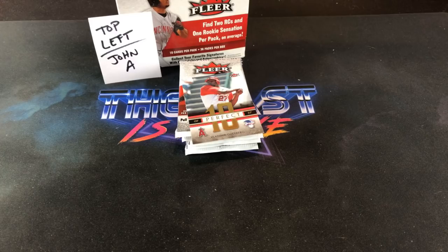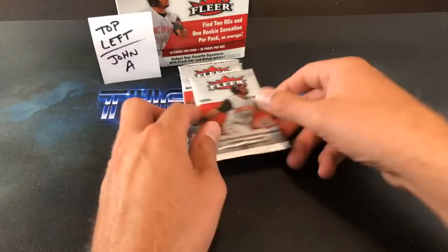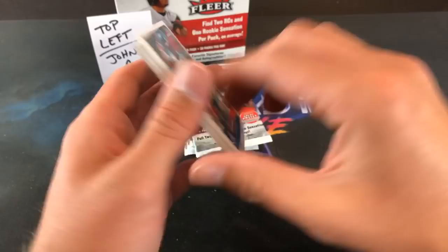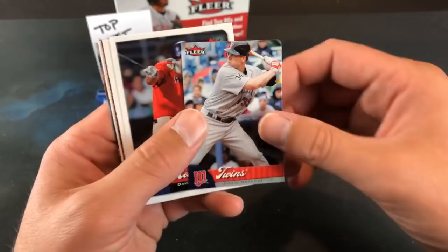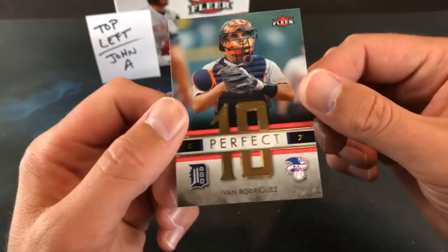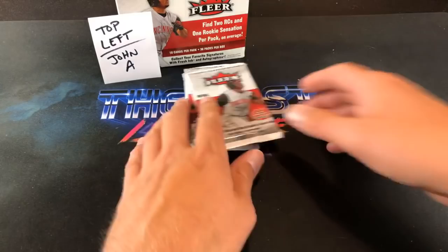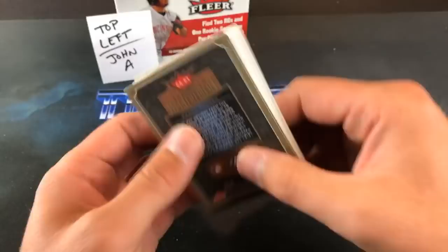Fleer always had inserts that were pretty easy to pull, and it was cool because packs were only a buck 49 back in 07 — very affordable. Edgar Renteria, Roy Oswalt, Raphael Furcal, Ray Durham, Justin Morneau. David Murphy rookie card, Juan Murillo rookie, and rookie sensation John Lester. Chad Cordero and another perfect 10 — Pudge Rodriguez. Two back-to-back Hall of Fame inserts. I'd say John A has a pretty good stack so far and we have four packs left.